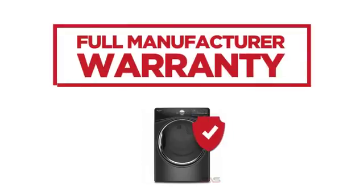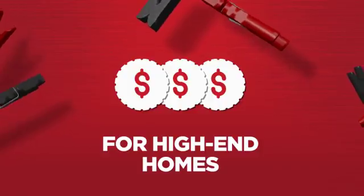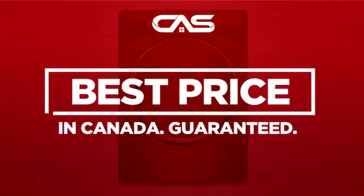Backed with a full manufacturer warranty, all make it a great dryer for high-end homes. And only at Canadian Appliance Source, you get this dryer at the best price in Canada.